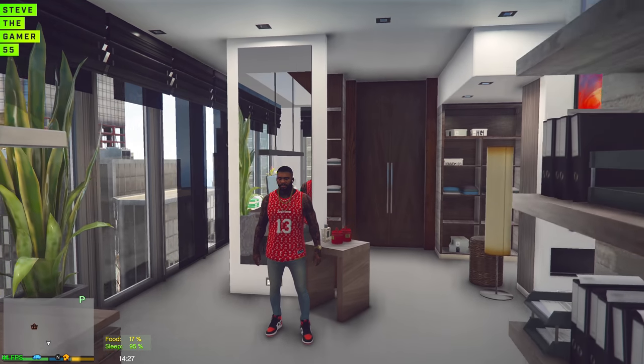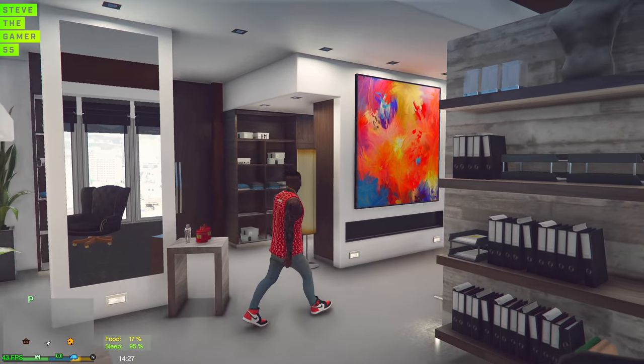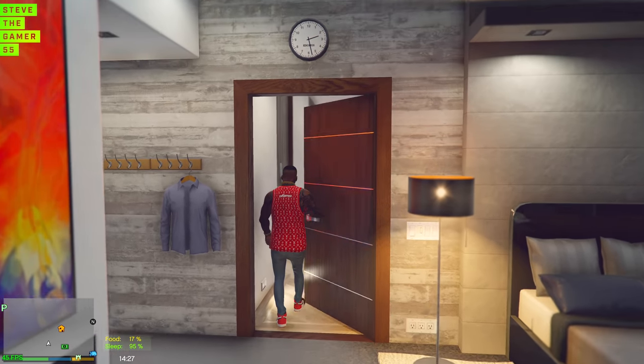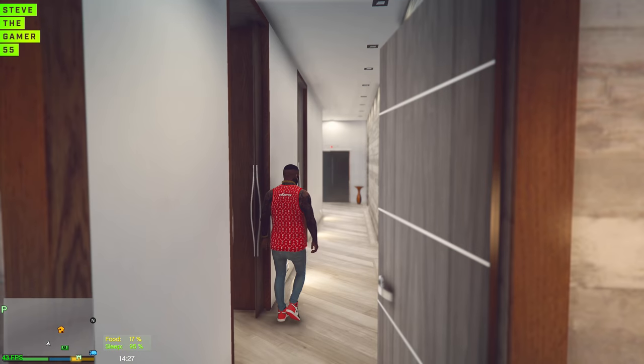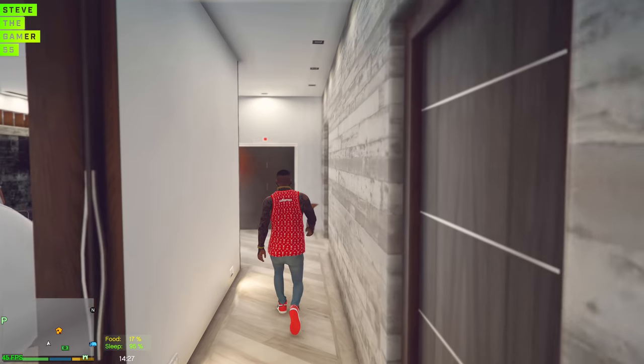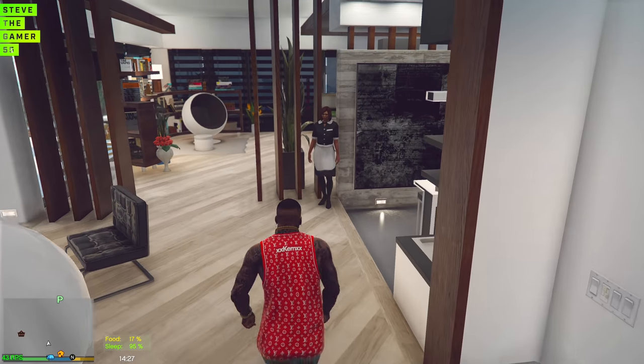Hey, what's up guys? Welcome to another Let's Go to Work episode. Last time we got a chance to put most of the Rolls Royce in that garage, but we were missing some slots and I also have to update those Mercedes slides. We got a couple of cars parked over there.